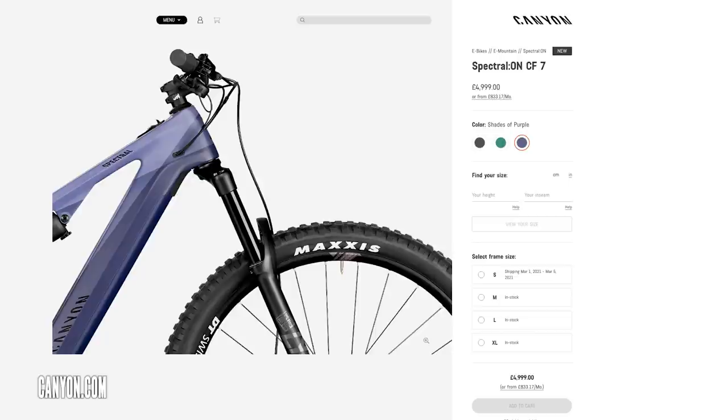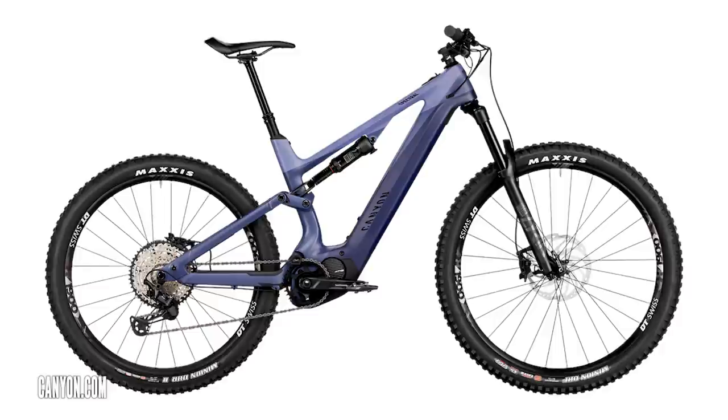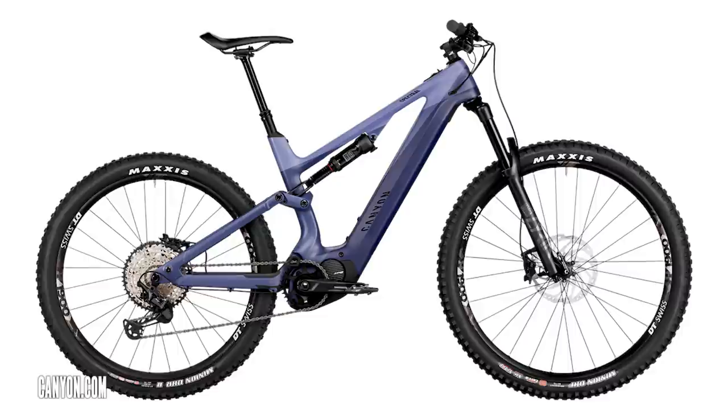When we go up in travel to 150mm, there's the Canyon Spectral at £4,999. I think this is an amazing value bike when you look at the component spec. It's a 29/27.5 wheel-size mix. Wheel size is something people are tuned into — 29ers for general trail riding, and 27.5 seems to be creeping in for that gravity-style park bike.